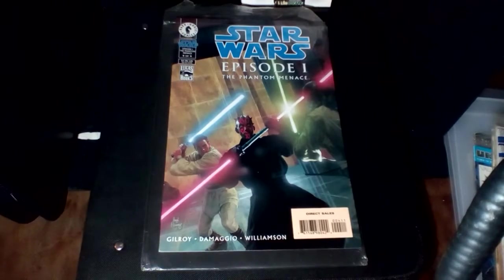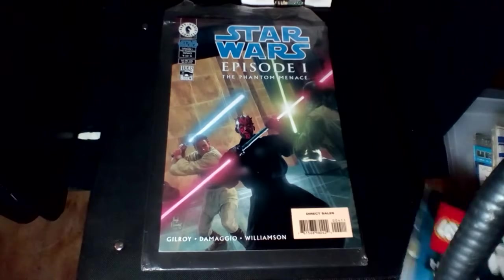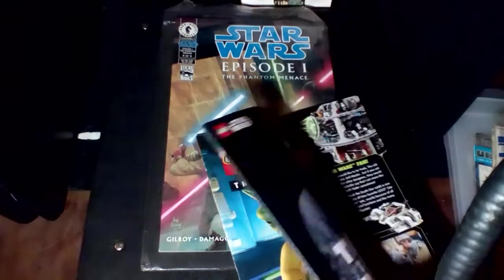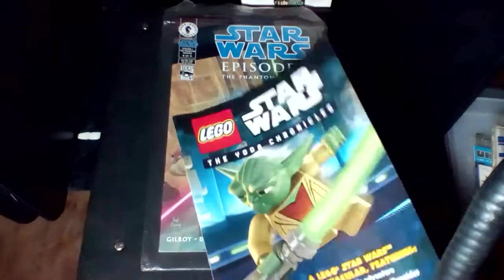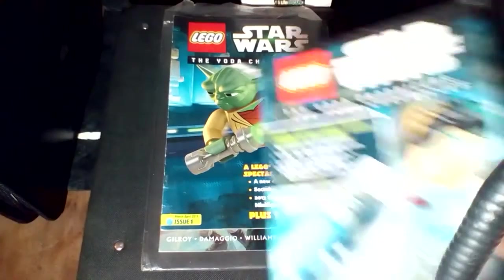And then we've got a couple of these Lego Star Wars: The Yoda Chronicles — Issue 1 and Issue 2.